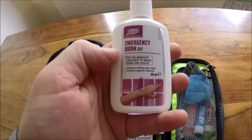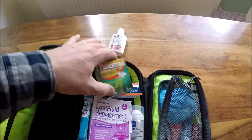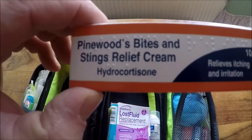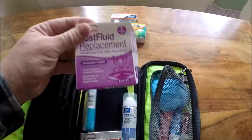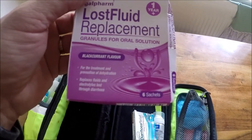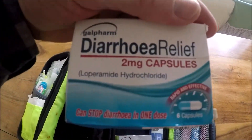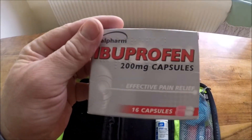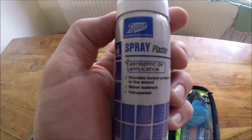Next I've got some burn gel. It's mainly for the wife, not me. There's paracetamol, some bite cream, good old fluid replacement sachets, and my newfound favourite: spray-on plaster.